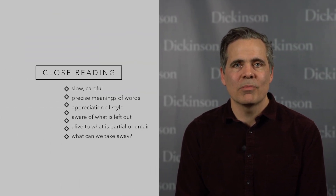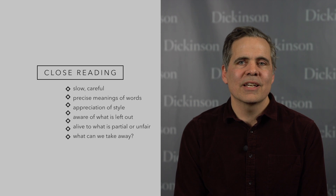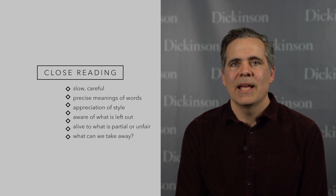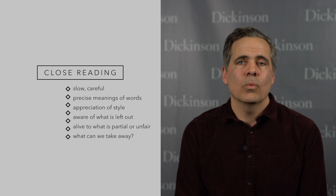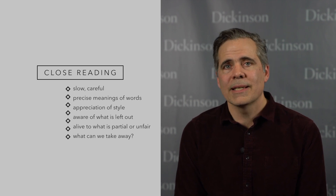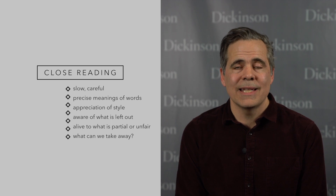Number one, most important: model close reading practices. Reading a great work of literature can be a source of intellectual growth, aesthetic satisfaction, and joy. Humanists and scholars like to read slowly and carefully to bring out the precise meanings of words and to appreciate the beauty of the style. They read critically to be alive to what's left out, what's partial or unfair. They want to take something away and apply it to life and lodge it in the soul. DCC tries to model this kind of humanistic reading by offering both explanatory notes that elucidate the language carefully, and sometimes close reading essays that delve more deeply into context and meaning. The other rules flow from this central principle.